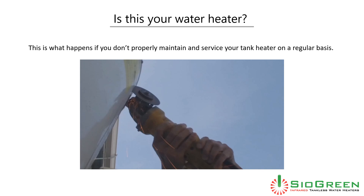Is this your water heater? This is what happens if you don't properly maintain and service your tank heater on a regular basis.